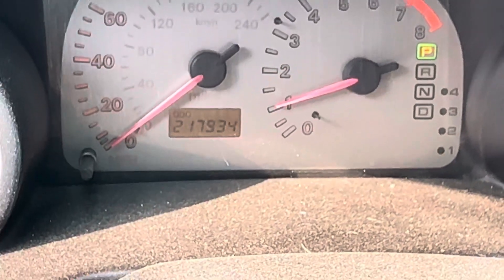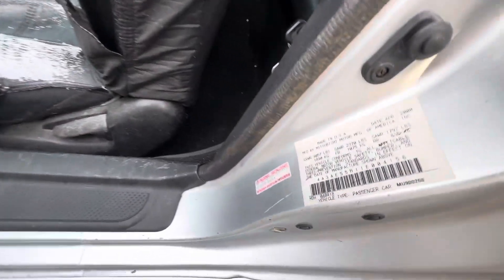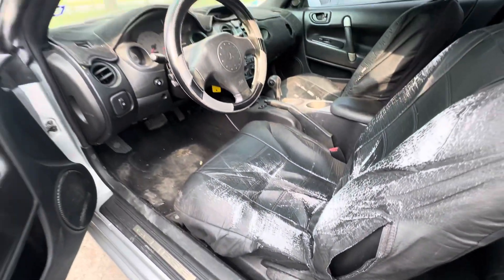On your mileage, you have 117,934. There's your VIN. Available for auction at alamoauctions.com.